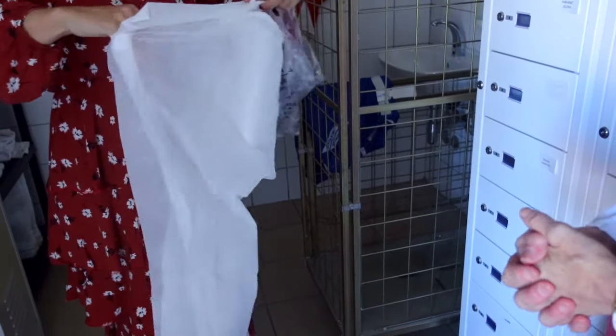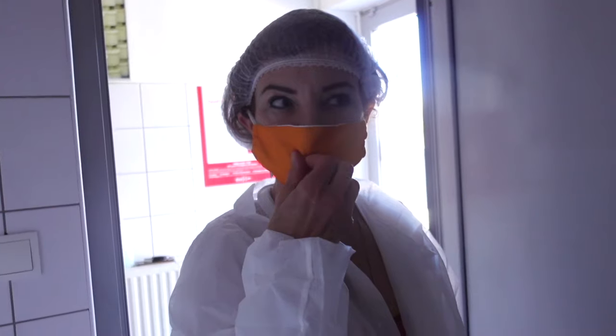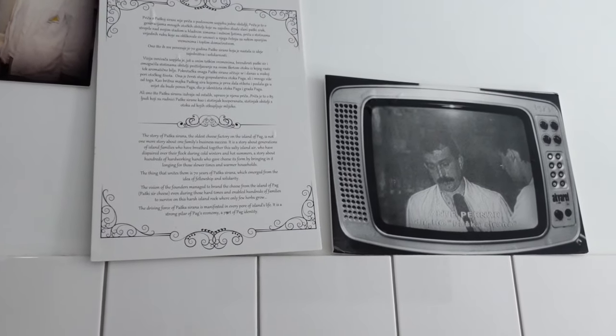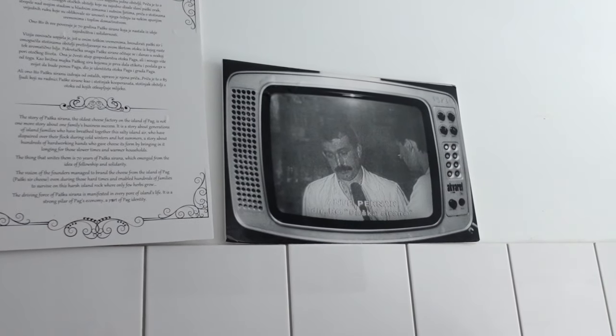We start our day at the dairy where we have to wear disposable jackets, hairnets, and shoe covers to make sure everything is sanitary. Stepping into the building you're surrounded by family photos and every passing employee greets you with a big smile. You can tell this is a family run business — everyone is so warm and inviting.